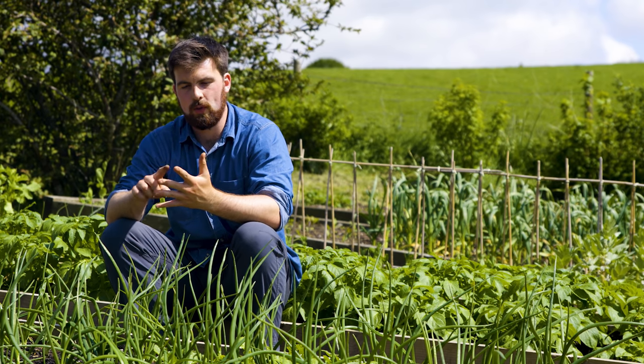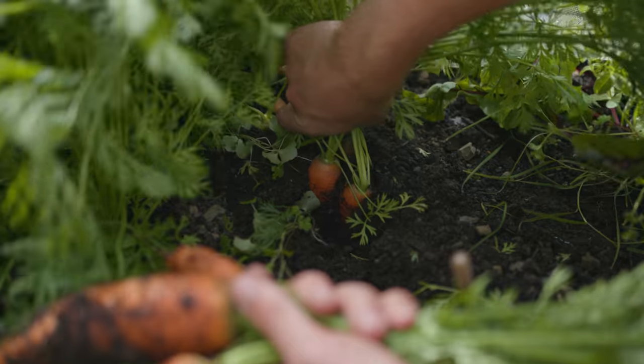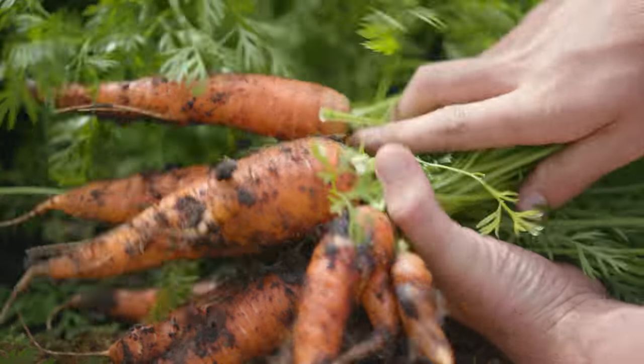Once you've harvested all of the varieties of the particular crop and made your notes, you want to run these through a process of elimination. The goal is to find the best performing variety you've grown out of the mix.